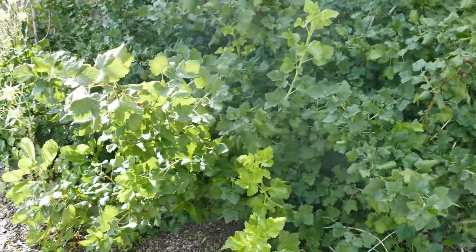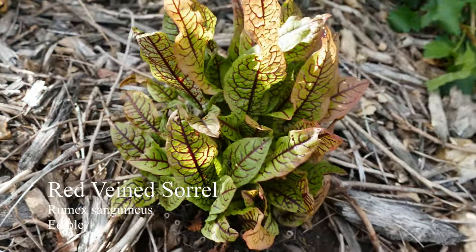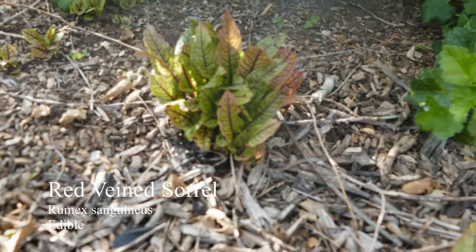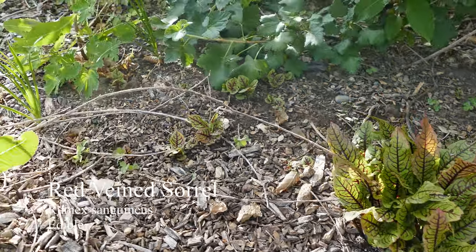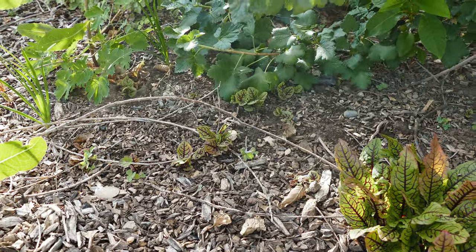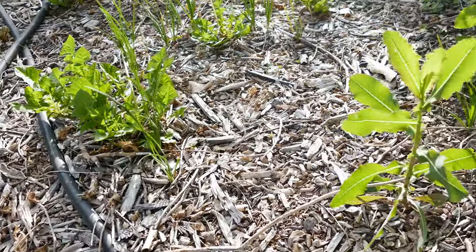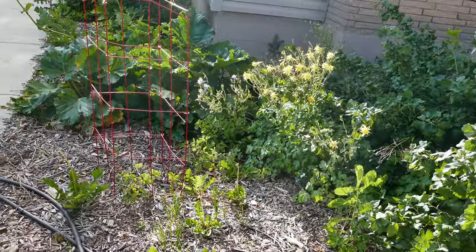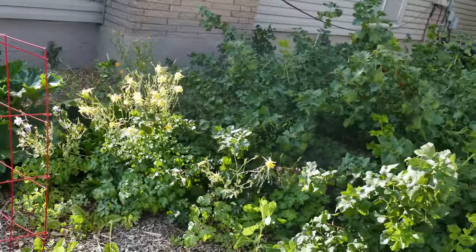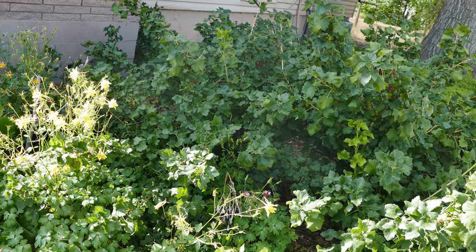In front of those we have some red veined sorrel, which doesn't like the heat at all, but it keeps surviving — so that's cool. I'm going to get some little seedlings, which I don't mind at all. I've caught a few weeds. I've been really busy with work for the last few months and haven't had as much time to work in the yard as I would have liked. But things are growing and surviving at least.